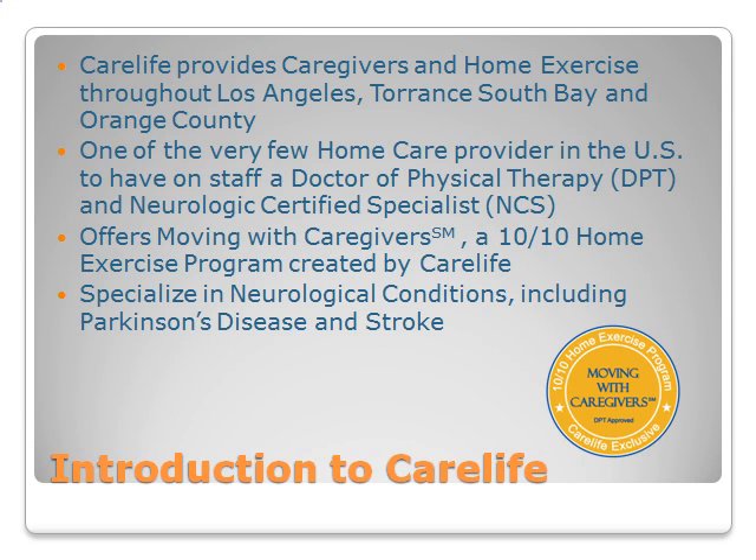CareLife provides caregivers and home exercise throughout Los Angeles, Torrance, South Bay, and Orange County. We are proud to be one of the very few home care providers in the U.S. to have on staff a doctor of physical therapy and neurologic certified specialist to provide care strategies, education, and answer any questions you may have for you or your loved ones. Moving with Caregivers is a home exercise program series that offers a variety of general exercises created by CareLife, designed to help keep your body moving and improve your quality of life with a caregiver or loved one. It is simple and safe to follow in the comfort of your own home. We specialize in home exercise for neurological conditions, including PD and stroke.